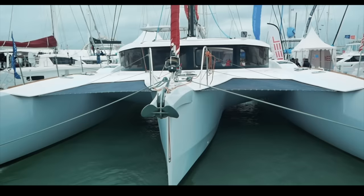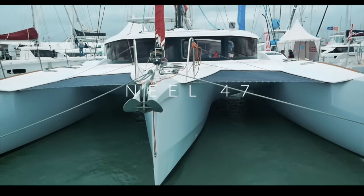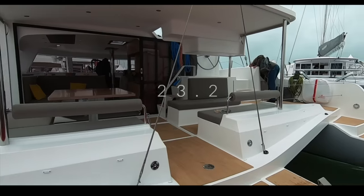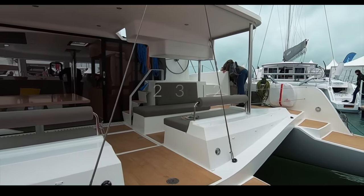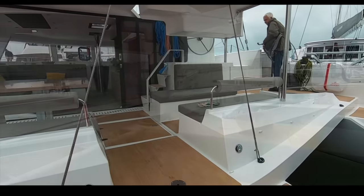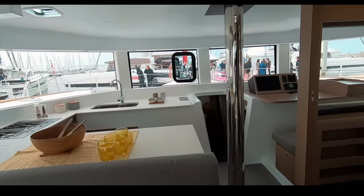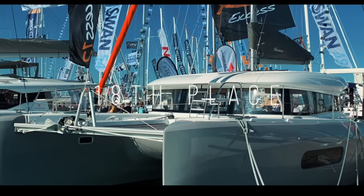Before we go to the top five, let's look at the catamarans that didn't make it to the top 10. We did 19 reviews and one boat had to come in 19th — that is the trimaran Neel 47. A lot has been written about the Neel 47 on the internet. On the positives: she is light, airy, and fast. This boat has won awards for speed — she won the ARC 2019. Congratulations to Neel for that accolade.